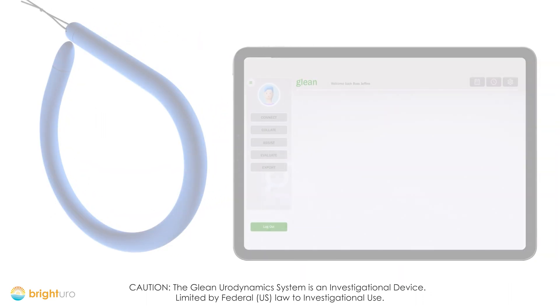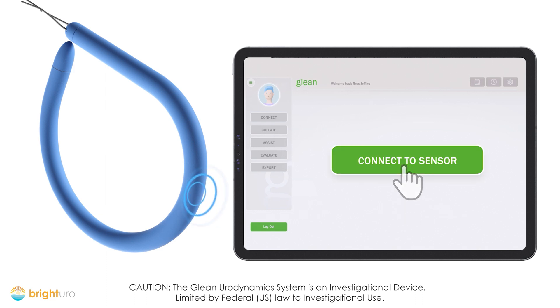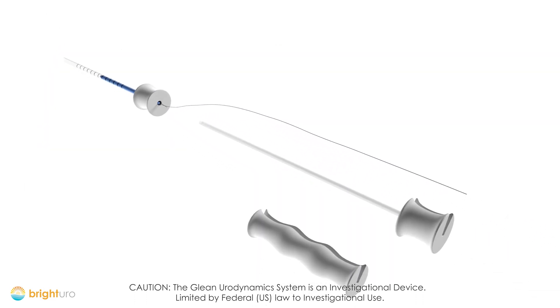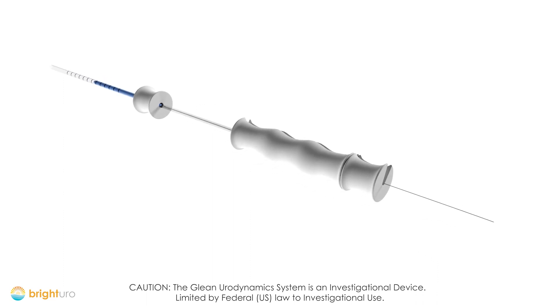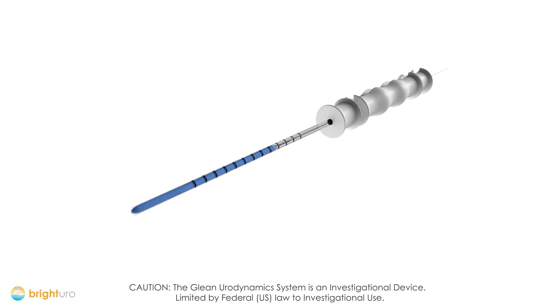To prepare for insertion, the clinician wakes the sensor with the press of a button. The sensor uses Bluetooth to connect to the software app. The sensor is then inserted into the sheath, and the removal string is aligned in the pushrod. Next, the spacer is attached, and the pushrod is advanced until they mate.